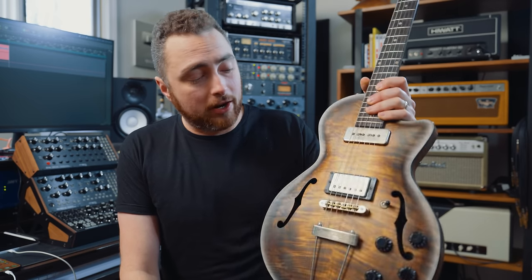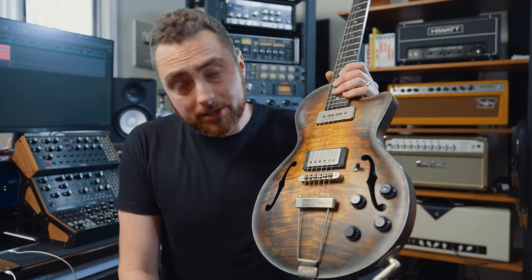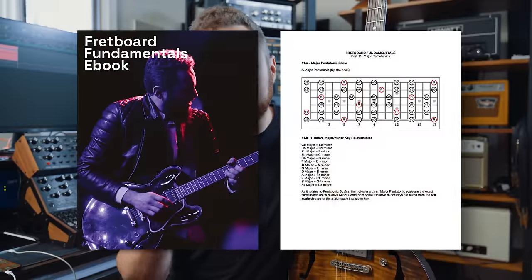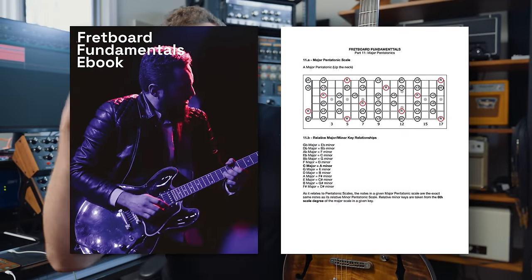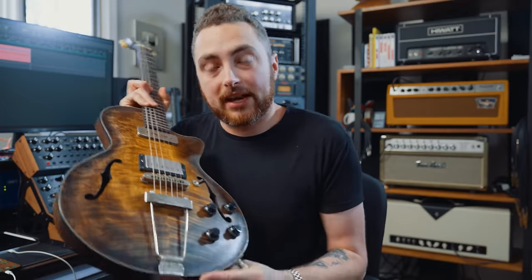I figured I'd make a video today over here on the second channel telling you about this guitar and why I love it so much. By the way, if you're new here, this is my second channel — a place where we go a little bit deeper into subjects that might not fit on the main channel. So if you're interested, please subscribe down below. Also a quick plug for my Fretboard Fundamentals ebook — it's a guitar theory focused ebook you can get for free via the link in the description. So this is a Wide Sky P125C.